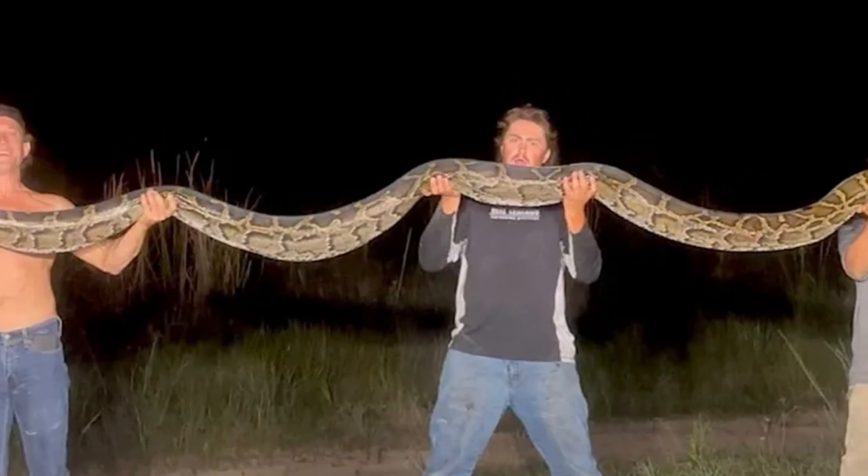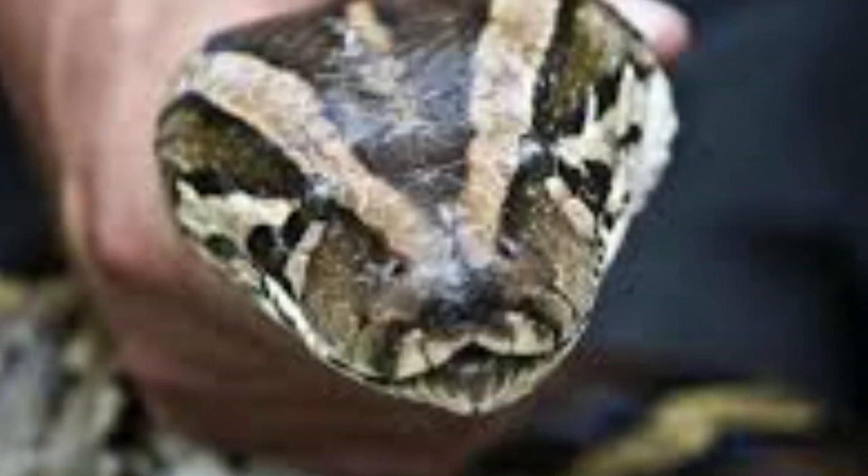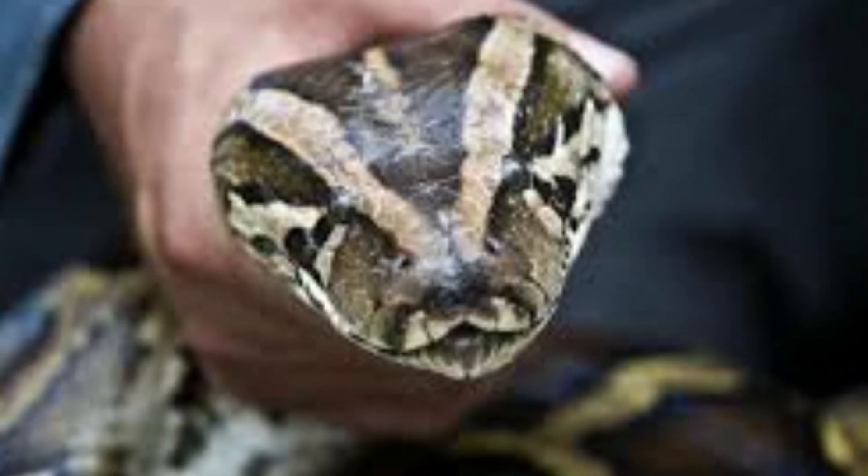The Everglades are under siege not by hurricanes or rising seas, but by snakes — specifically invasive Burmese pythons that have multiplied into the tens of thousands and decimated local wildlife.